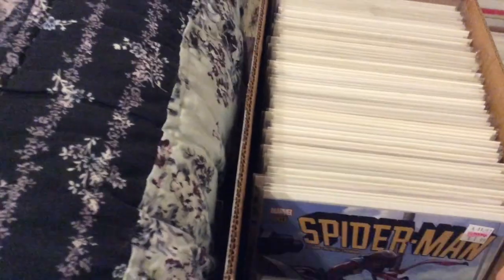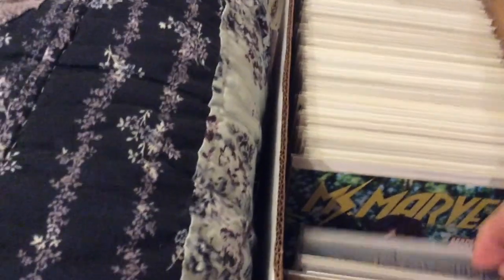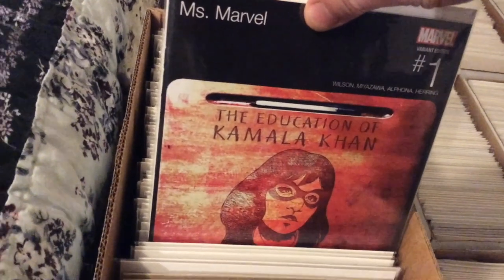Over here we've got Ms. Marvel — a whole bunch of comics she appeared in, early appearances, Moon Girl, and Amazing Spider-Man. I've got the current run — there's a close play cover. I don't know why this cover doesn't get more love: Lauren Hill's Miseducation of Lauryn Hill versus the Miseducation of Kamala Khan. I love that.